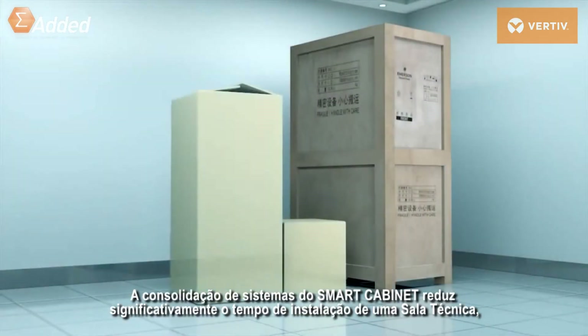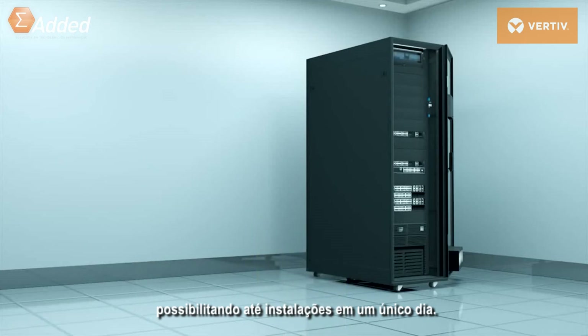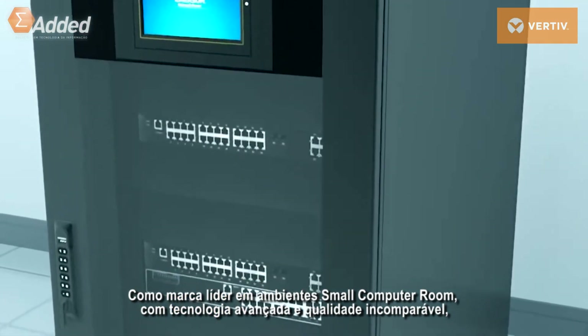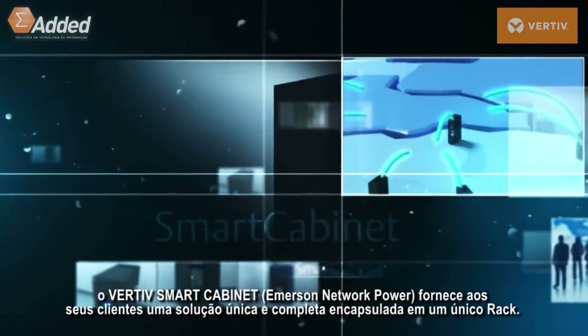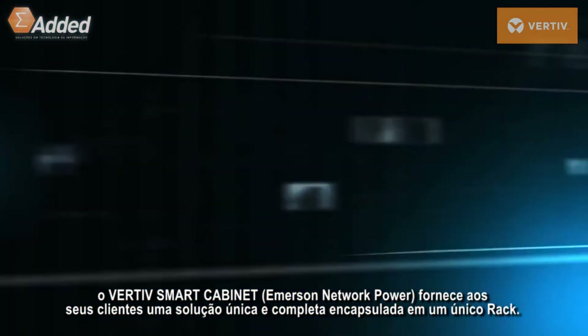The smart cabinet's unique design significantly reduces the construction period to only one day. As the leading brand in small computer room solutions with advanced technology and unparalleled quality, Emerson Network Power's smart cabinet provides its customers with a complete solution in a simple package.